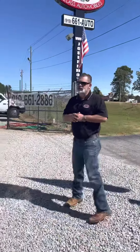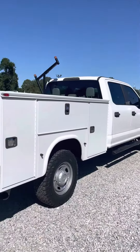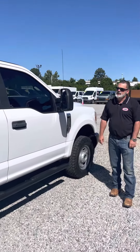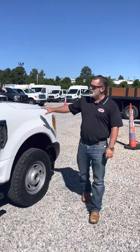This is a four-door utility body, 4x4 gas. This truck is one of our nicest ones we've had all year.